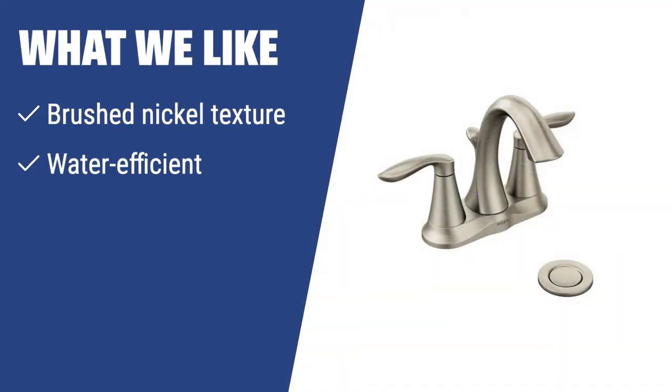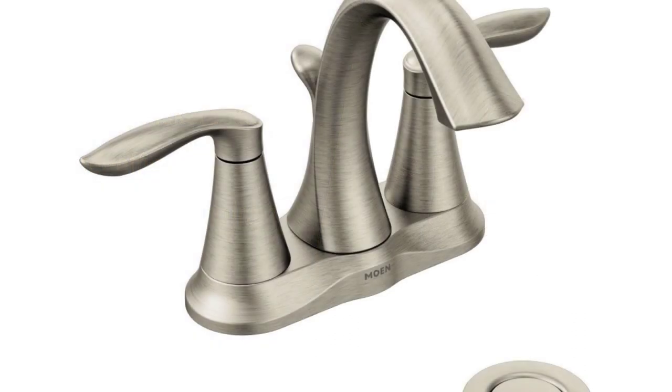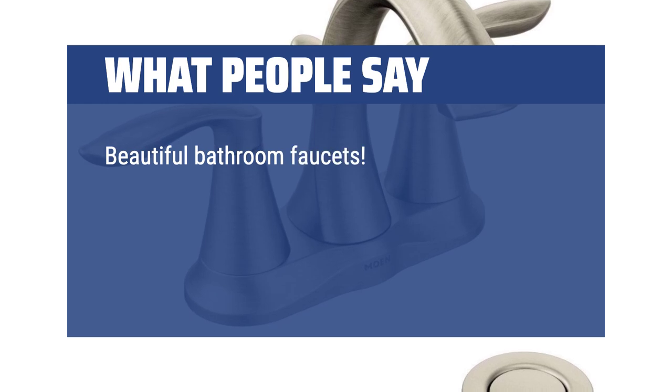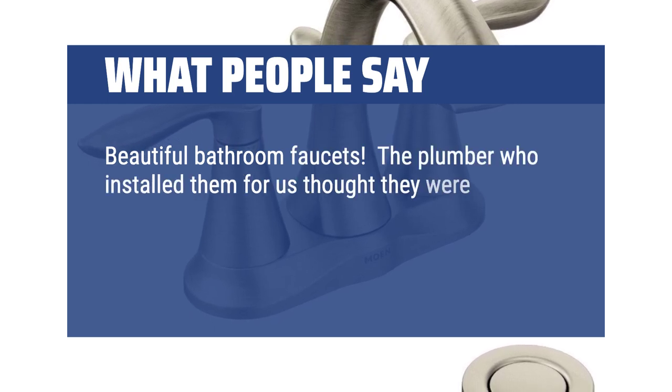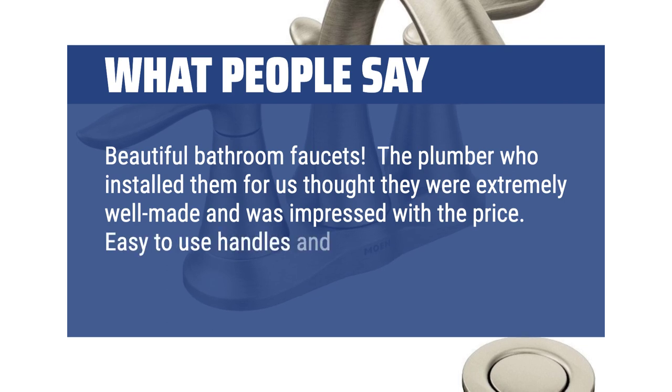What we like: If you are looking for a high-quality and water-efficient faucet with a modern style, you should consider this Moen 6410 mixer. It is ideal for those who want to save on bills and enjoy a reliable heavy metal faucet with a brushed nickel texture. What people say: Beautiful bathroom faucets. The plumber who installed them for us thought they were extremely well-made and was impressed with the price. Easy-to-use handles and great water flow.